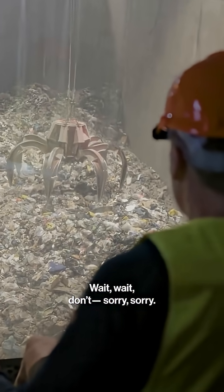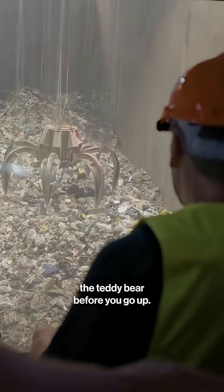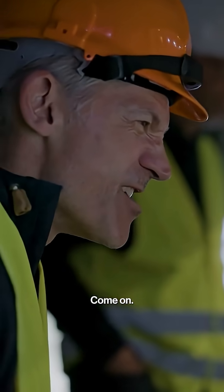Oh no, wait, wait, no, sorry, sorry. You have to make sure that you get the teddy bear before you go up. Come on!